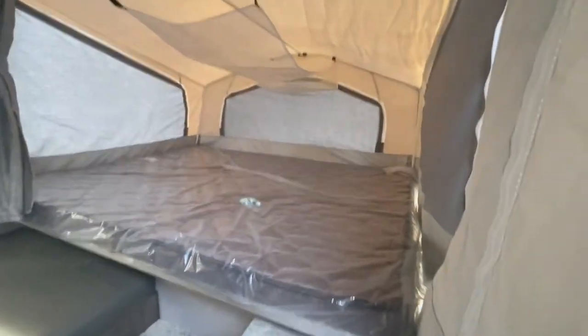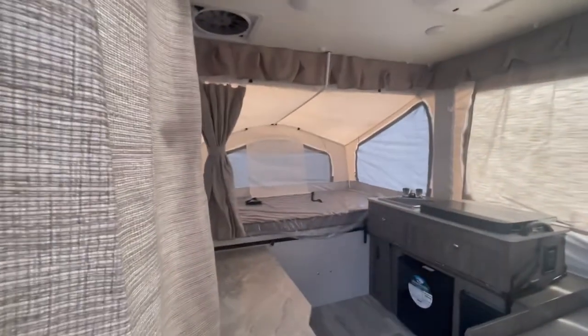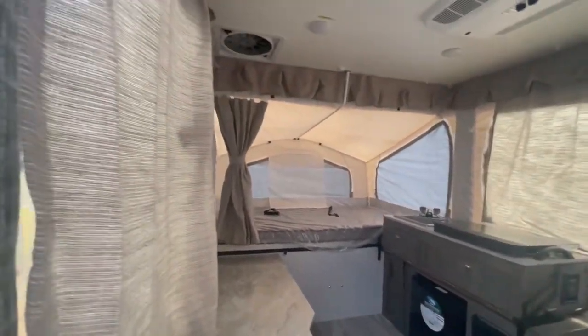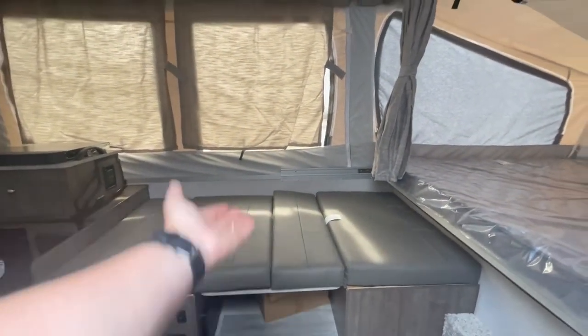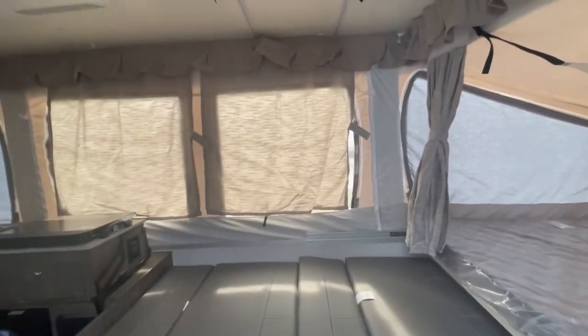The 206M has two very nice slide-out beds. This area can be purposed as either a table for prep work and cooking, or it can be used as a couch if you put the cushions on. You've also got a dinette area — the table lifts up and it can be used as a bed or as a nice dinette area.